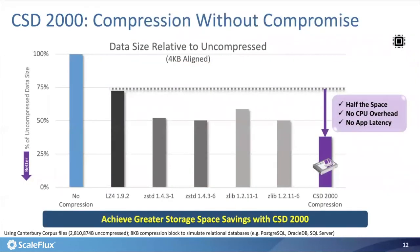This figure compares the compression ratio of our drive with several mainstream compression libraries like LZ4, ZStandard, and ZLib. We use the Canterbury corpus files as a benchmark, set the compression block size at 8 kilobytes, and align each compressed block to a 4K byte boundary. The result clearly shows that the computational storage drive can achieve the best compression ratio, even compared with very powerful compression libraries like ZStandard and ZLib.